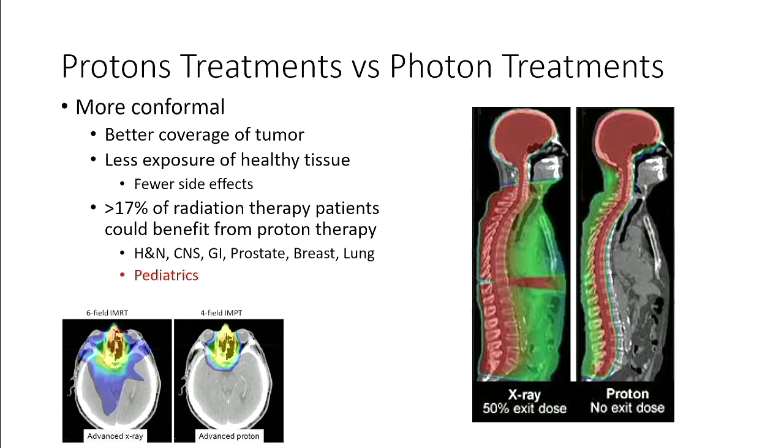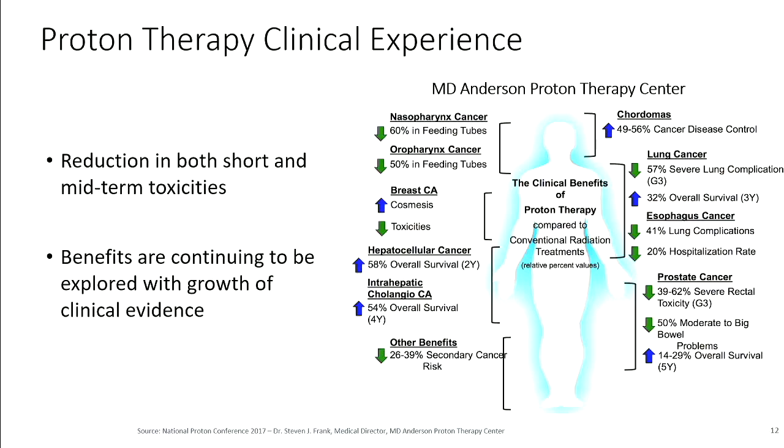Protons always work as well as photons, and in many cases work better because they spare healthy tissue and reduce side effects. Most commonly we see protons used for head and neck cancers, cerebrospinal, gastrointestinal, prostate in men, breast in women, and lung. But especially pediatrics — kids with cancer — because kids are especially sensitive to radiation as they're growing and their brain develops, and they have a long life ahead with a lot of chance for secondary cancer. At some of our sites, as many as 30% of patients are children.